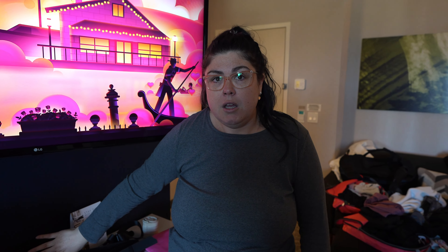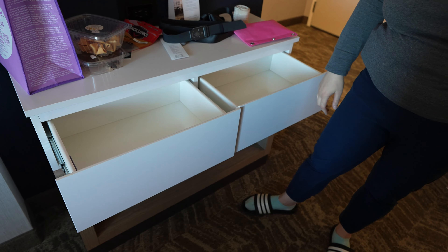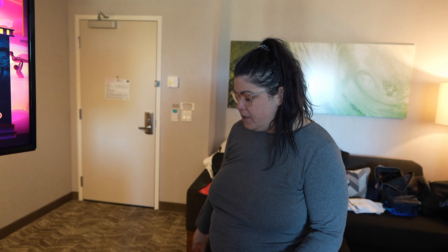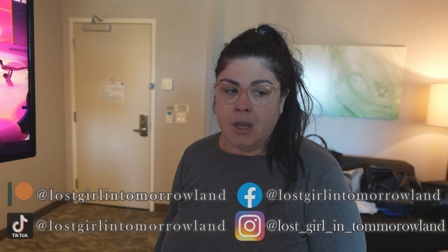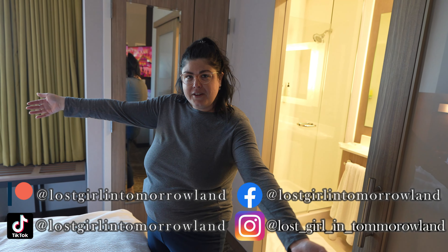Down here we have more plugs than actual USBs, and this is the dresser space — not a whole lot compared to a Home2 Suites or some of the other hotels we've stayed at. There's also a bit of cubby storage space down here as well if you want to use it.